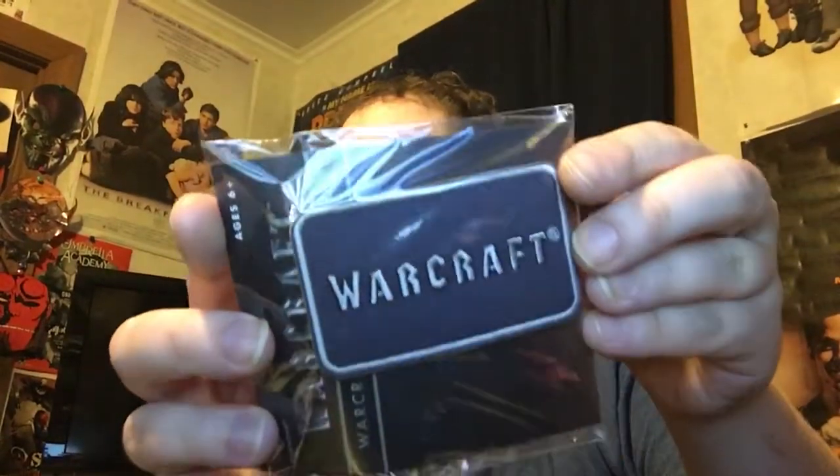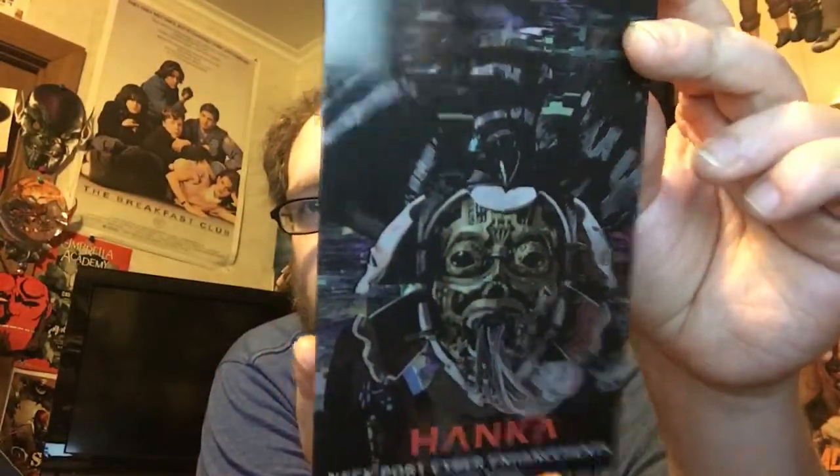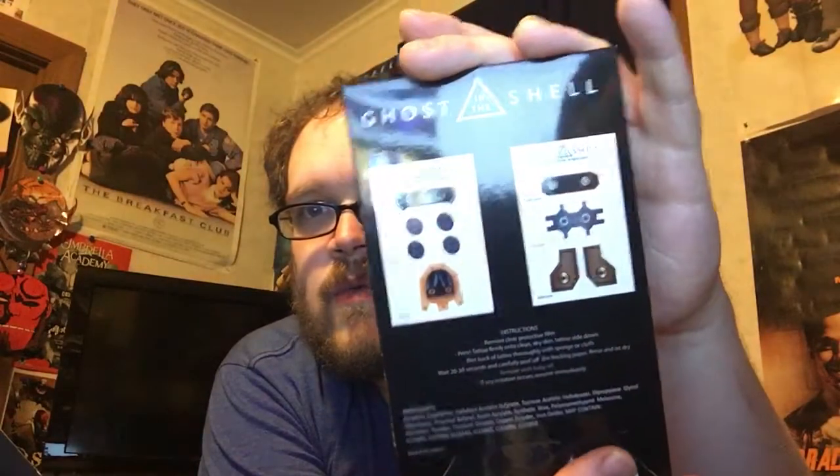A Warcraft patch — that's the word I was looking for. We will get to the awesome statue last. I want to show you the t-shirt inside. We have Ghost in the Shell neck port cyber enhancement temporary tattoos, which look really cool.